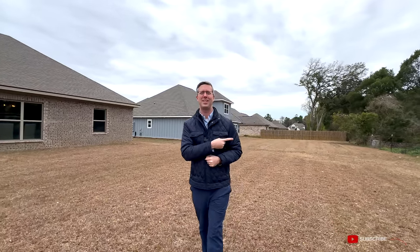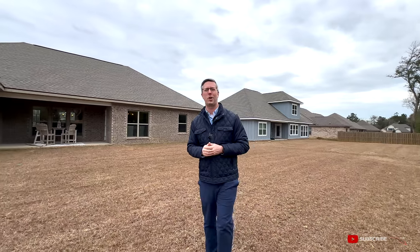Beautiful home — I hope you've enjoyed the model home tour. Keep watching if you want to see more homes in the Fox Hollow subdivision. Click here for more, and subscribe so you don't miss anything we do going forward.